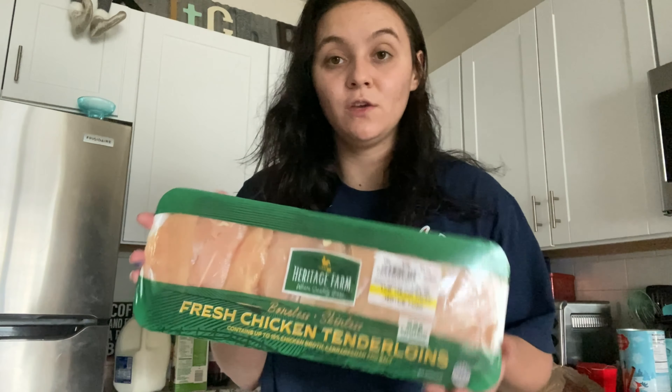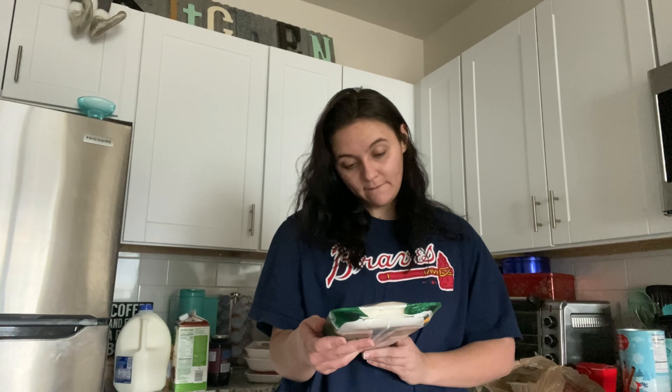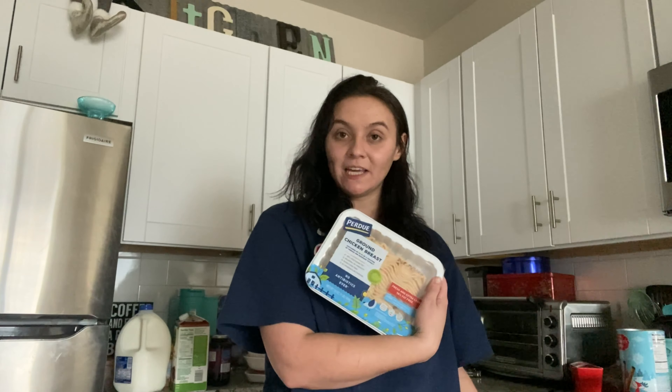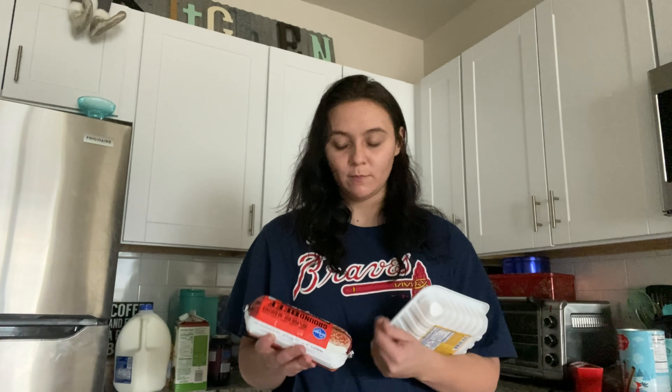I got a huge pack of chicken — I normally like organic but you do what you've got to do. I also got some ground chicken breast to go in our egg roll in a bowl, since my mom told me that's what she uses in her recipe. And some ground beef to go in the egg roll in a bowl as well.